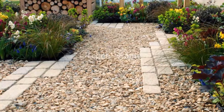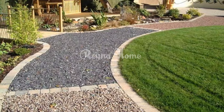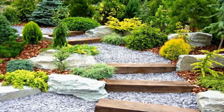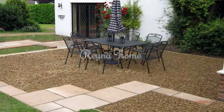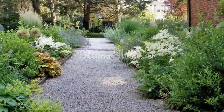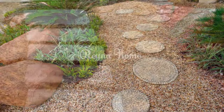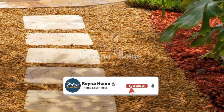Traditional gravel path styles include the classic cottage style, incorporating fine gravel with a natural border for a timeless look, and the country farmhouse style, using pea gravel with larger stepping stones for rustic charm. Contemporary designs include geometric patterns with angular lines and contrasting gravel colors for a modern touch, and minimalist zen gardens with clean, uncluttered pathways. Cottage garden pathways feature wildflower borders and whimsical curving paths that meander to evoke a sense of discovery.